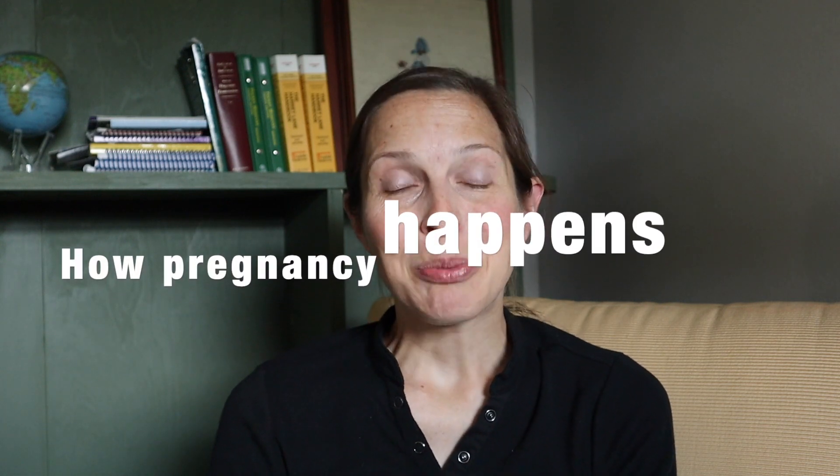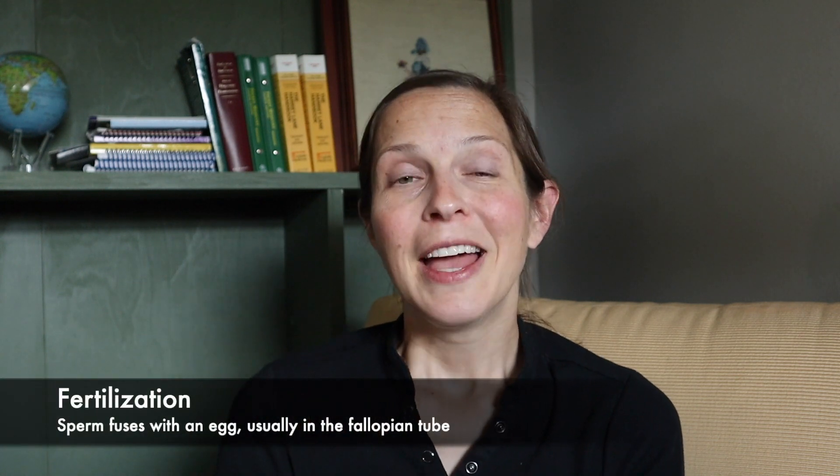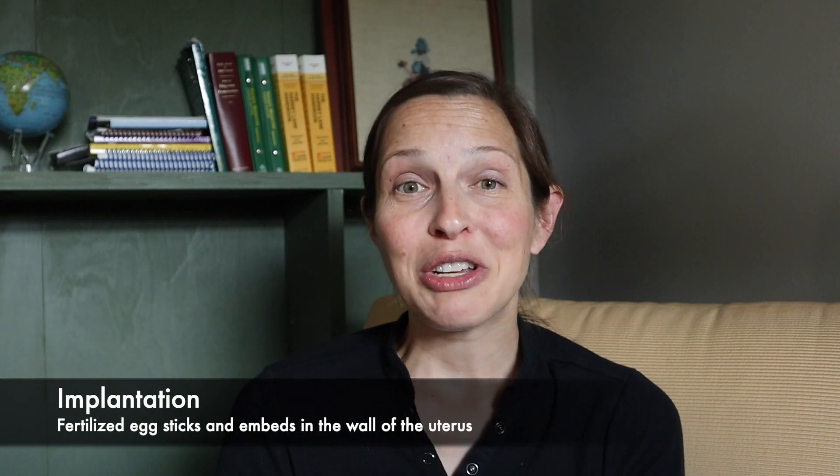So first of all, how does pregnancy happen? There are three main steps that need to happen for pregnancy to occur. The first is ovulation, which is the release of an egg from an ovary. The egg is released into the fallopian tube where, if sperm is present, fertilization occurs. That's step two. Then that fertilized egg needs to implant into the wall of the uterus — implantation is step three. It all starts with that first step: ovulation.